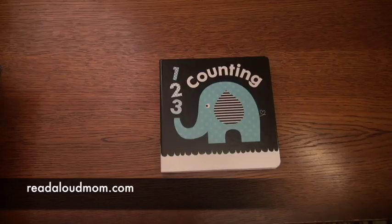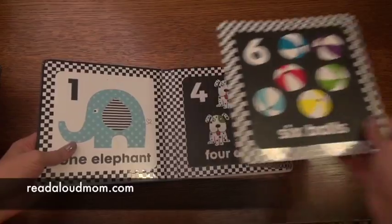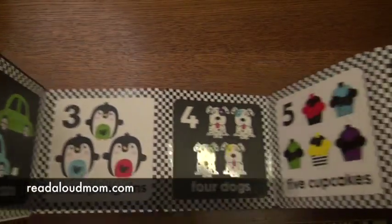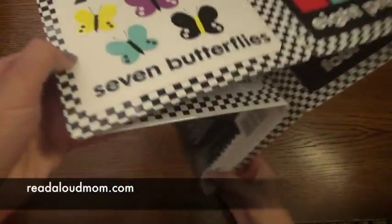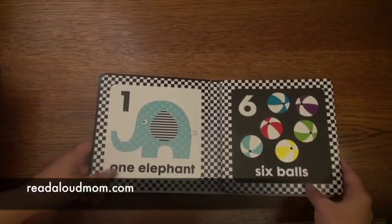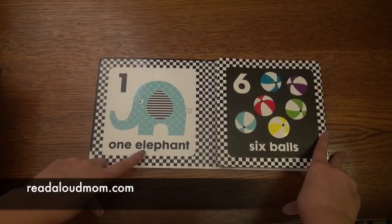This book that I want to show you is called One, Two, Three Counting, and this is a great book for tummy time for young babies. It folds out like this and it has numbers one through ten. You can flip it over on the other side, just like that. And this is a great book for young babies because it has the black and white contrast for them to look at and to be able to notice the pictures.